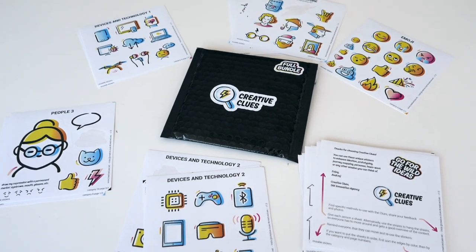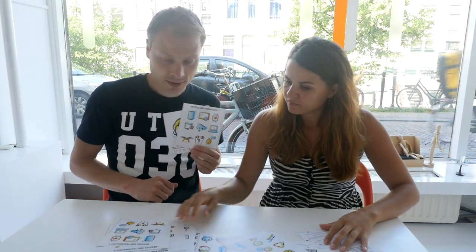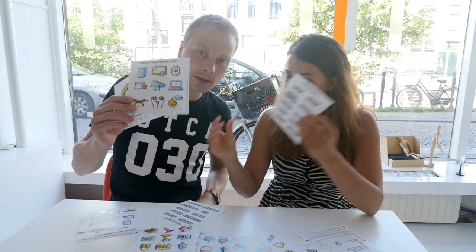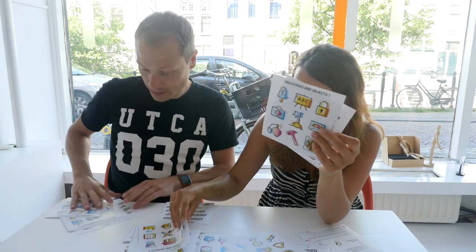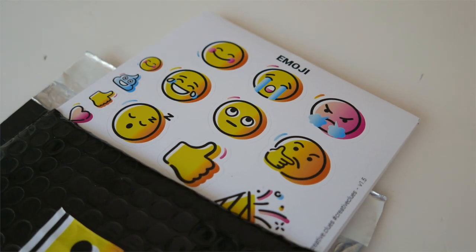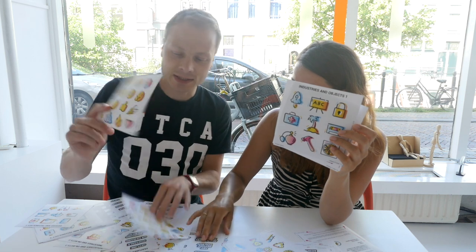There are a lot of stickers — people, devices and technology, needs and values, industries and objects, emojis. It's printed. And they have an index. They should be reusable stickers.